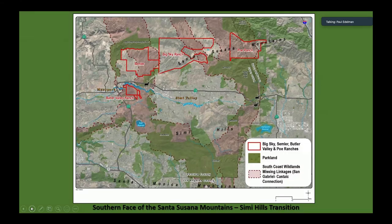These are some properties we've been talking about recently: the Big Sky Ranch, the Poe Ranch, and a similar property — pretty much the whole south face of the Santa Susana Mountains covering Simi Valley — all potentially acquirable as over 13,000 acres. And then there's the Butler Ranch south of the 118, for which an EIR for about 25 homes is going to be issued next month.